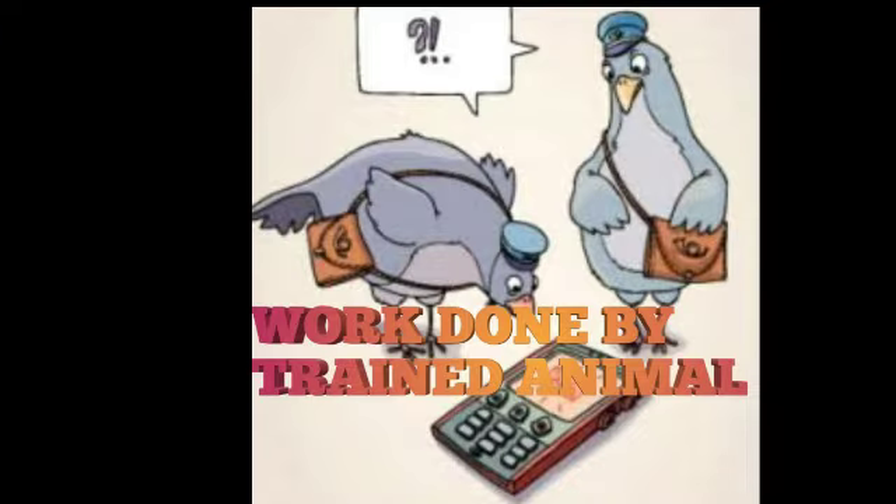Hello guys, welcome to a new video of Nothing Official. Today I am going to tell about real jobs done by trained animals.